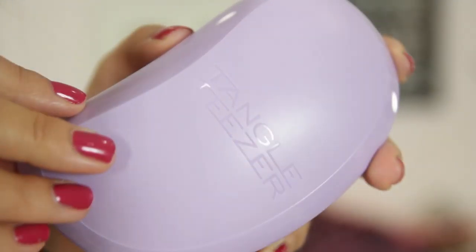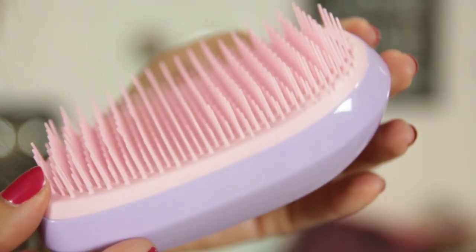I also picked up a new Tangle Teaser. I had one a couple of years ago and somebody sneakily stole it — I left it in the loos at my brother's wedding and it was gone the next day. But now I have a new one. I haven't used one in ages and when I went on holiday a couple of weeks ago my friends had one and I was using it because I forgot my hairbrush. This is actually the salon elite version, so it's bigger than the normal ones. I have a lot of hair and it gets very tangly, so I got it in purple and pink.